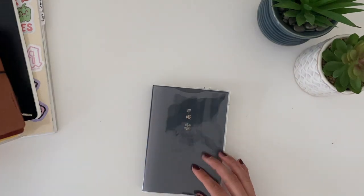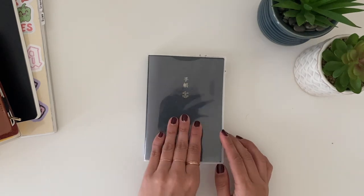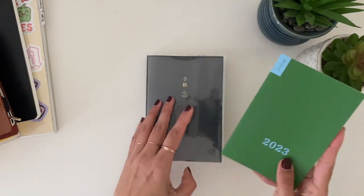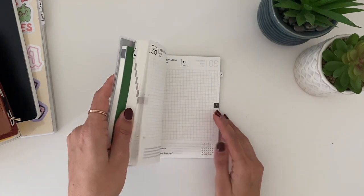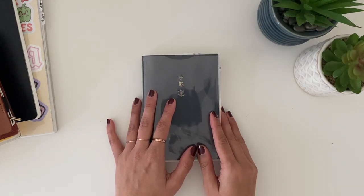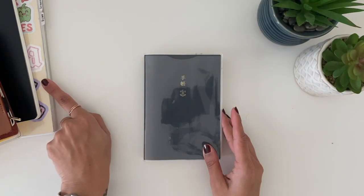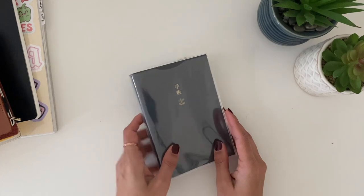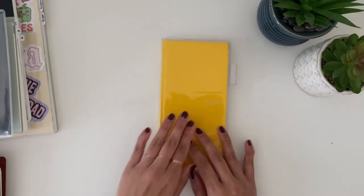The next one is my A6 Hobonichi Original in English. I'm also keeping the weekly supplement slipped right inside — they stay together perfectly. This is going to be for content creation: I'll keep track of videos I want to post, videos I've posted, social media reels, photos, all of that. Everything will then be funneled into my Cousin when it becomes that week, so again, everything funnels back to the Hobonichi Cousin.